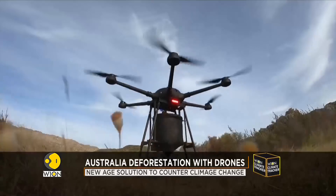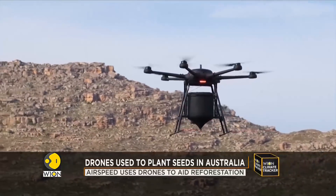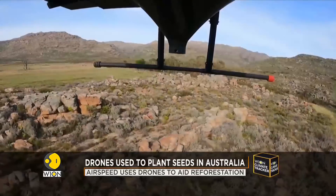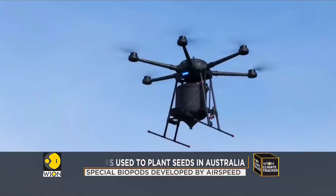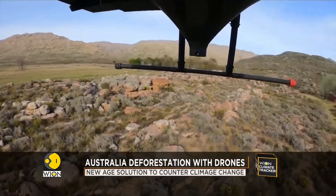Biotech company Airseed in Australia is now experimenting with drones to help speed up the process. Engineers and biologists collaborated to create a new drone organic pod, which allows them to plant trees in a fraction of the time the process normally takes.